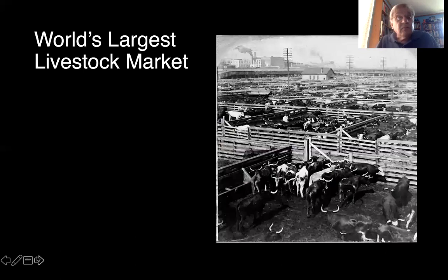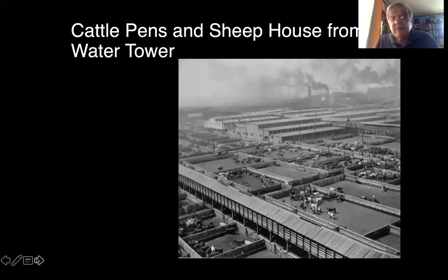The stockyard developed into the world's largest livestock market, covering at its prime 460 acres of covered pens, uncovered pens, hog houses, sheep houses, etc. Here we see a view looking to the northwest from the cattle pens, and here's a look at the cattle pens and the sheep house from the water tower, which was also a Daniel Burnham and Root structure. This is looking southwest from about what today would be 40th and Morgan Street. You can see the heavy pollution in the background.